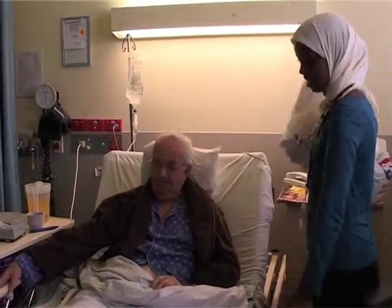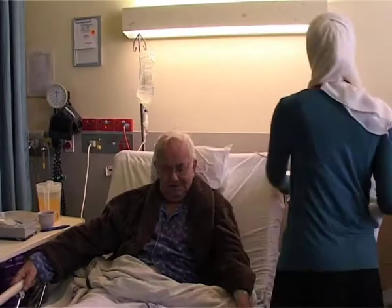Fathia is thinking about completing some further study so she can work as a midwife, helping to deliver babies.